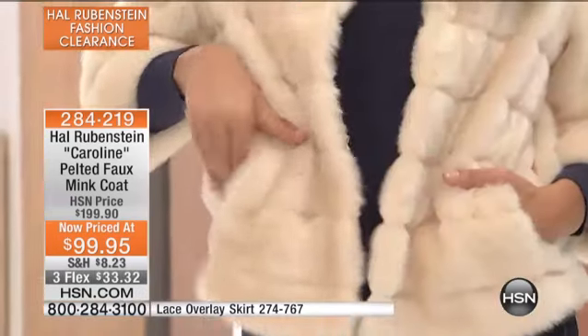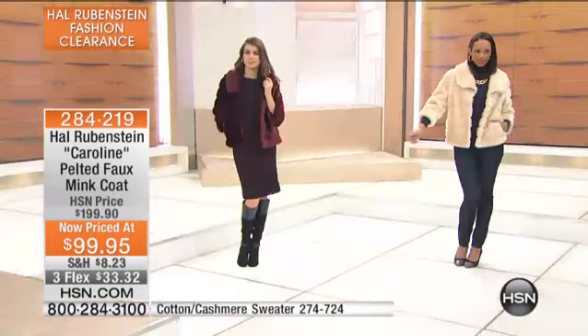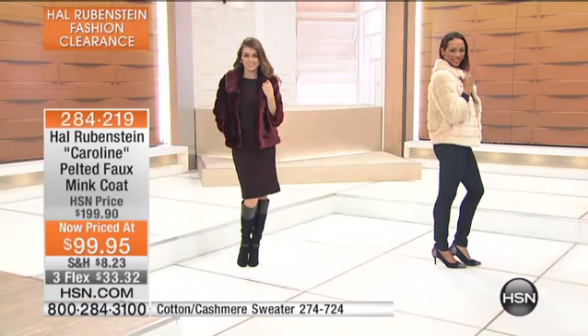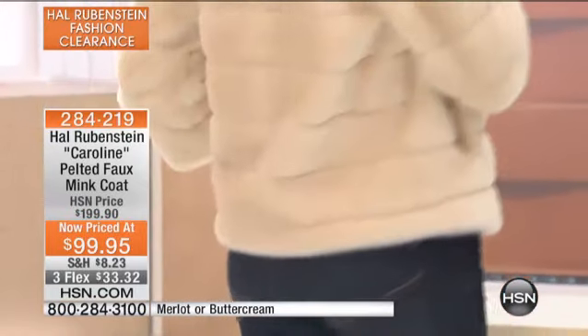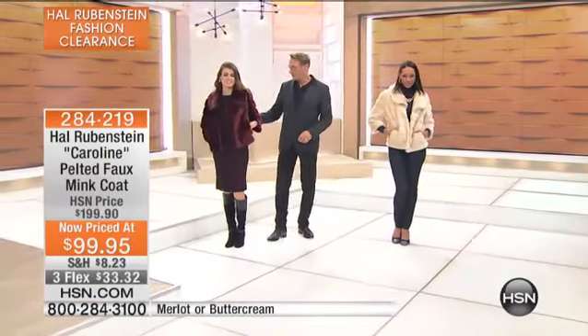There's the Merlot, or look at the buttercream — it just makes your mouth water. This is a faux mink, and look at how you've shaved it intermittently. I want to show you just a couple of things: the look of the pelts, the pockets fully lined — all of the things you find in the highest-end, most expensive fur coats are put into this. By the way, it's $100 off, and it's on three flex.